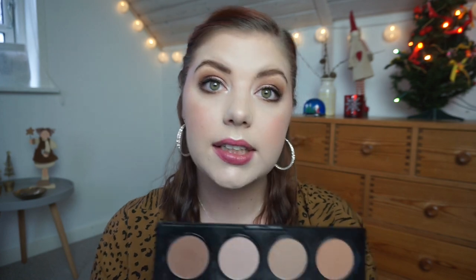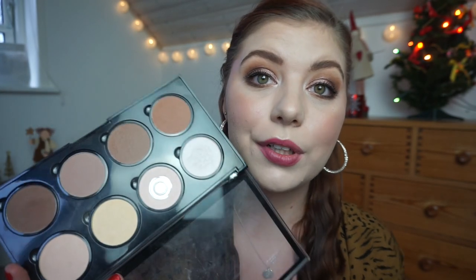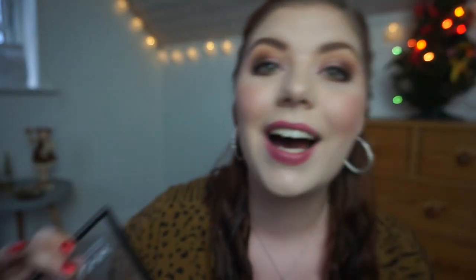Moving on to my NYX Highlight and Contour Pro palette — I am working on the banana shade. Last time I rolled this one in because I had hit a little bit of pan, and now I have massive pan. I am still mixing it with the yellow shade, which I can't quite see the rings on yet, but I believe I'll see them by the next update. I don't use a ton of it because it's very yellow and I'm very pale. I am setting my eyes with it today along with some other light shades.